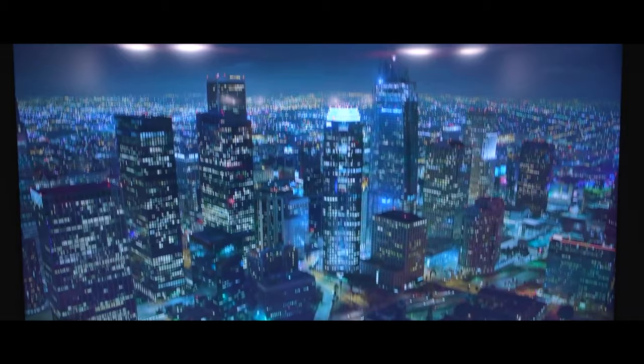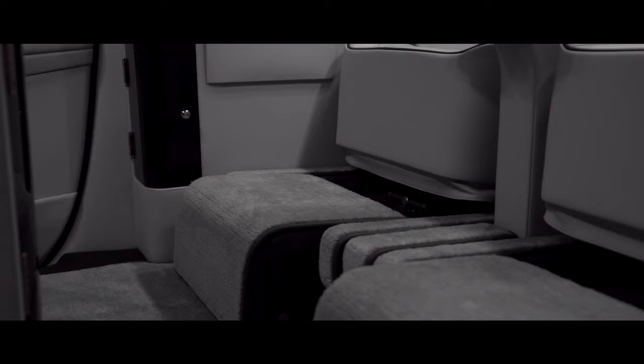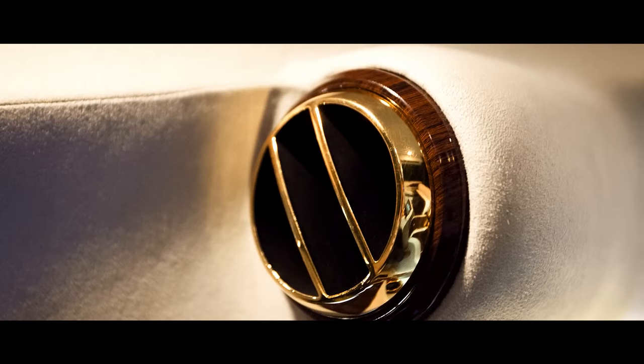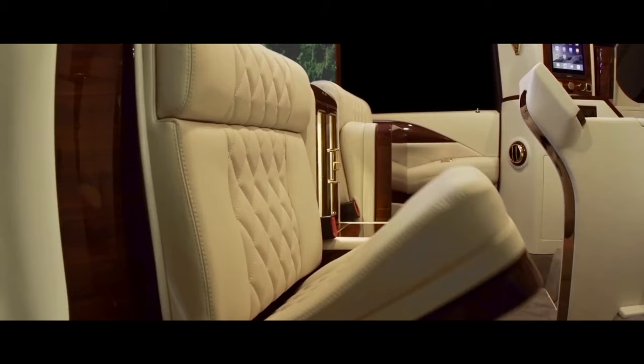But true luxury lives within. Open the doors and prepare to be enveloped in a world of bespoke craftsmanship. Premium leather, hand-stitched to perfection, adorns every surface, while heated and ventilated seats cradle you in plush comfort. Ambient lighting sets the mood, and a panoramic sunroof opens up the sky, blurring the lines between interior and exterior. Power begets presence, and the Viceroy Edition doesn't disappoint.